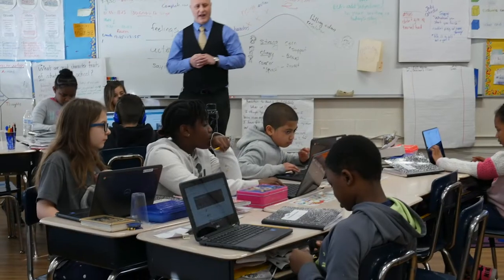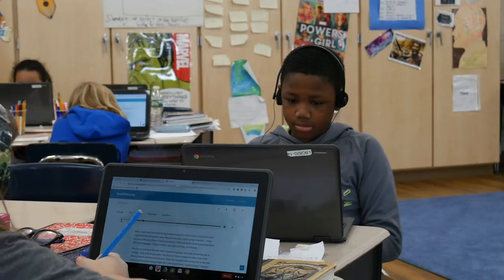We're in good shape with technology. We have Chromebooks for every student in the district. We're moving forward with refreshing classroom technology and really looking at the applications that we have to go along with all of that.